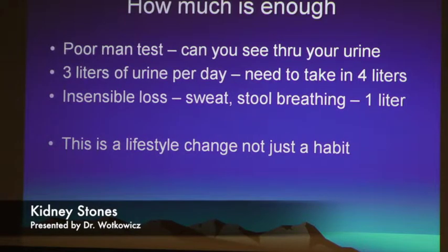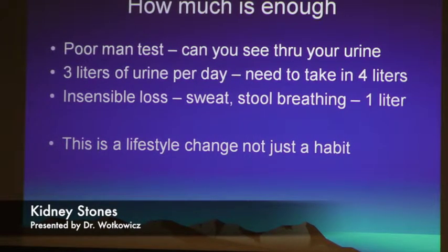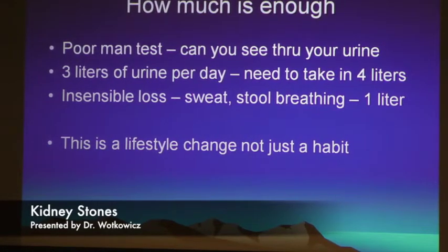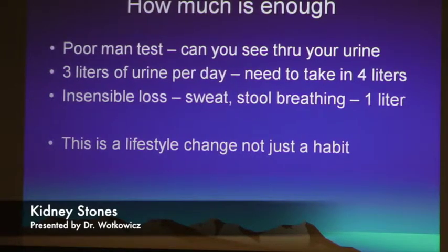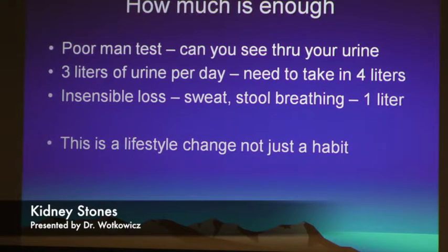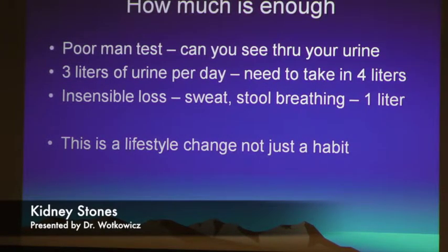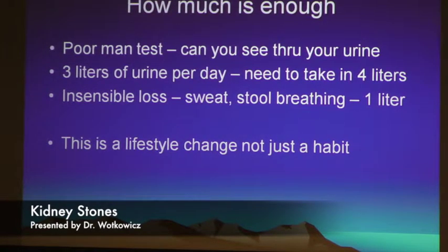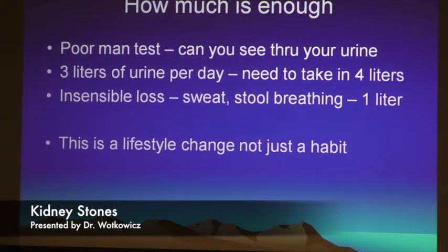It has to become a lifestyle change. You lose one liter of urine by sweating, breathing, and moving your bowels. So you have to make a conscious effort to do this. Some tricks: every time you fill your car up at the gas station, there's always water there — keep a bottle in your car. Have multiple small bottles throughout the day and try to get through them. Out of every ten patients who come in, maybe one actually makes enough urine to prevent stones. They just can't do it.